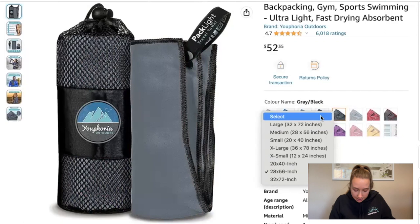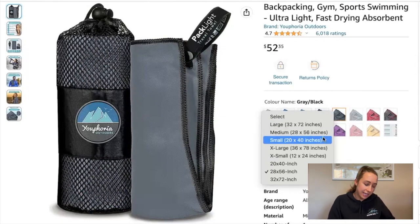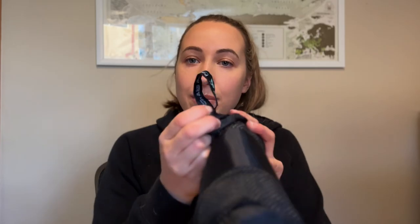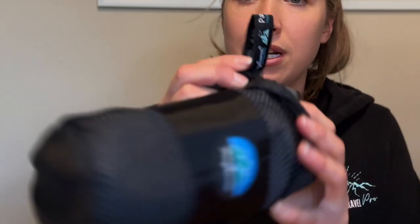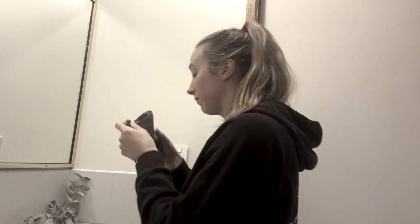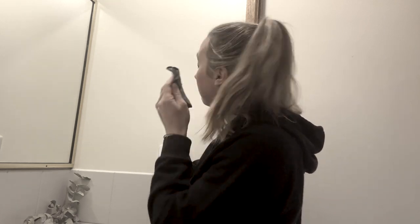The size I have is 28 inch by 56 inch, which fits me perfectly, but they have a whole range of sizes. This little loop that comes with the product is really handy — it allows you to hang it on a towel rack, put it on a hook, or even attach it to your bag so it can dry while you're moving between destinations. It also comes with a cute little face washer, which is a nice bonus you can use alongside your towel while traveling.